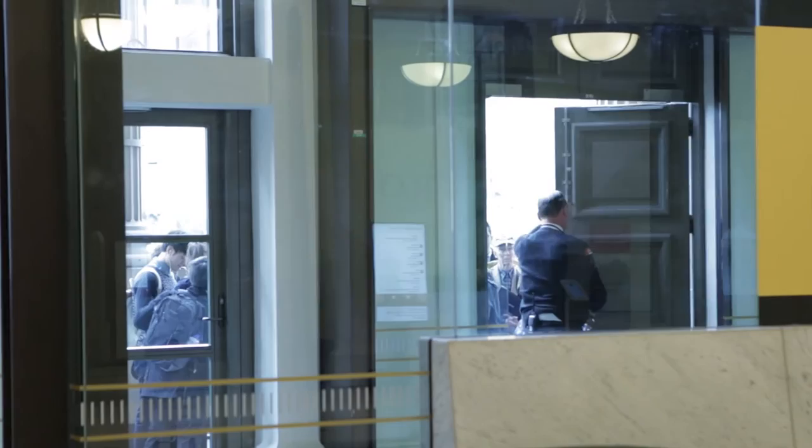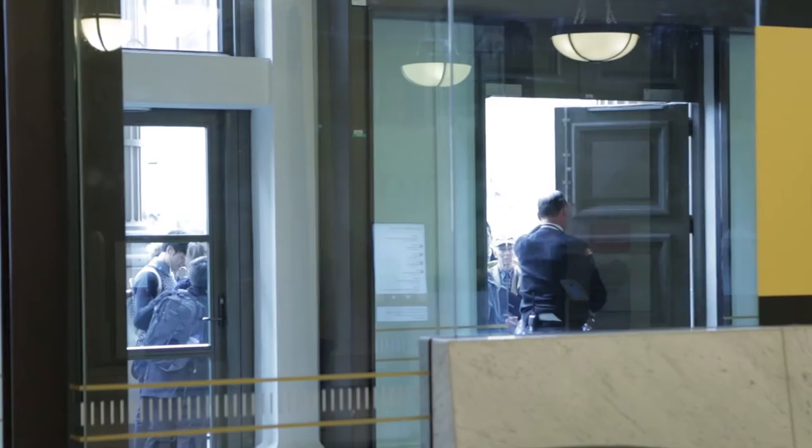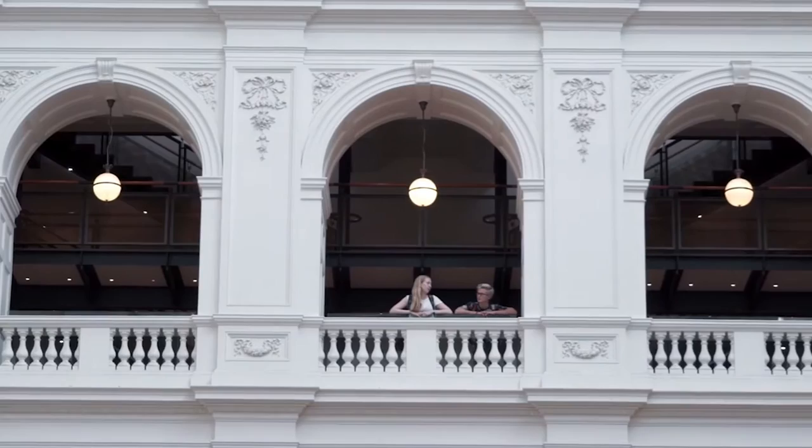When the doors open at 10 o'clock every morning, there's a queue of people to get in, which is fantastic for the library, but not so fantastic for people who actually can't find a place to sit.